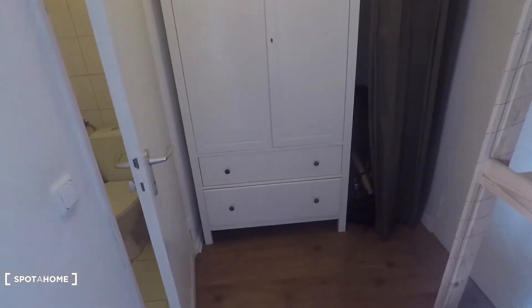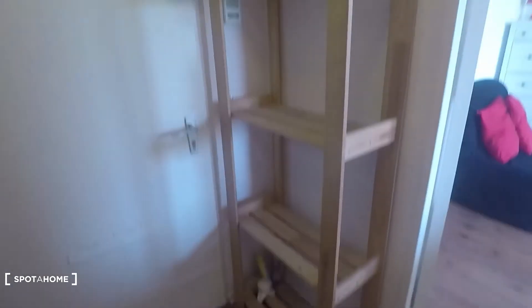Now let me show you around. That's the entrance door right there and then you come into this small hall. There's a wardrobe there behind, and space for cleaning utilities — vacuum cleaners there, for example.